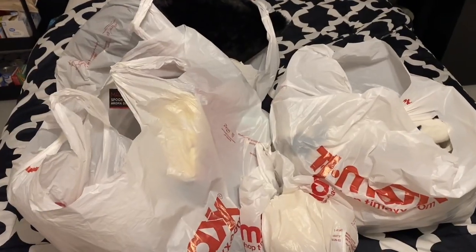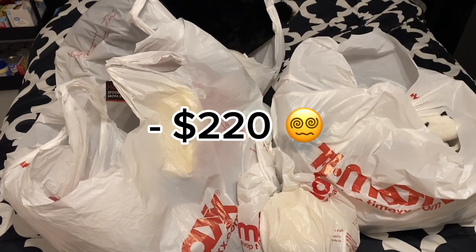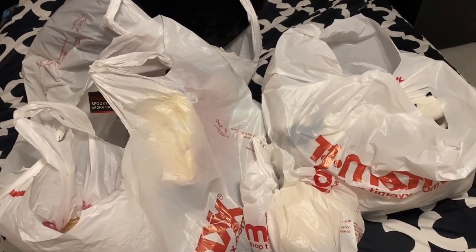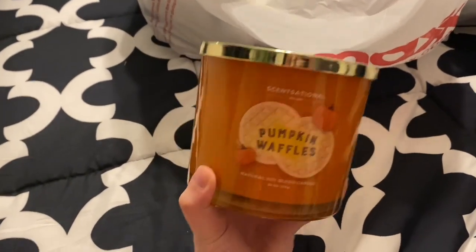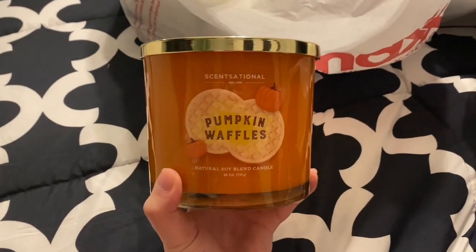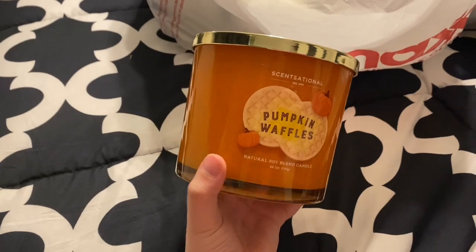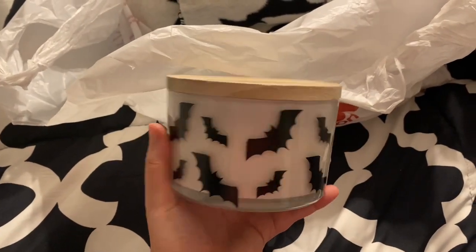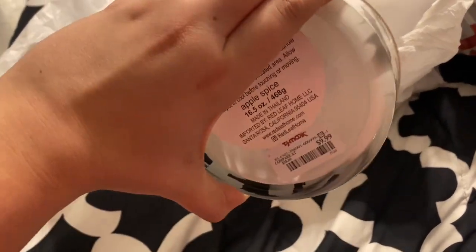Finally got back home, $220 later — I'm gonna show you guys everything that I got. They are selling these huge candles for only $13. Compared to Bath & Body Works, you cannot beat the smell; it was amazing. I want to put this around my house, so I had to get it. I got another big candle — these were $10, and the scent is apple spice.